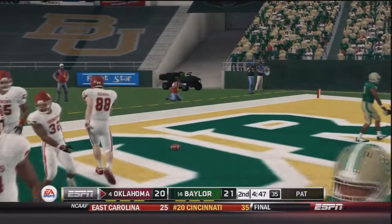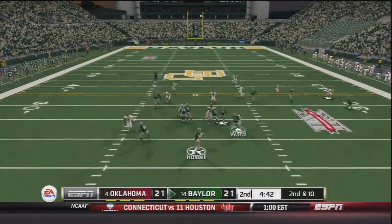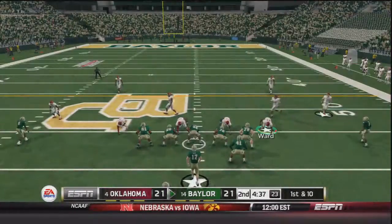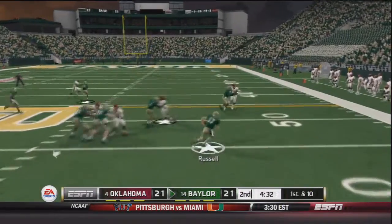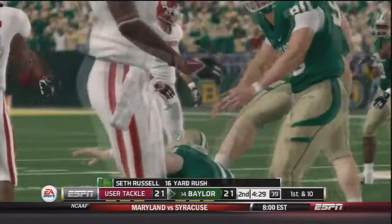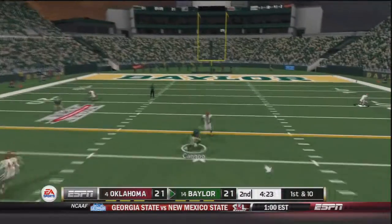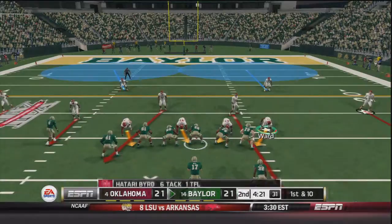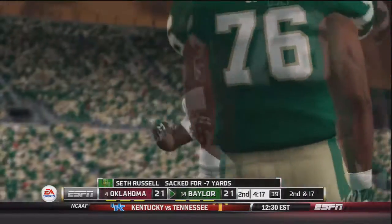Baylor gets the ball back. Second and ten, Seth Russell throws downfield and that pass is caught by Andrew Harris, a 19 yard gain. Russell on a read option keeps it himself, first down, a 16 yard gain brought down by Zach Sanchez. Russell takes the snap under some pressure and KD Cannon makes the catch, an 11 yard gain. Then Russell drops back under pressure and is leveled by DJ Ward — a loss of seven.